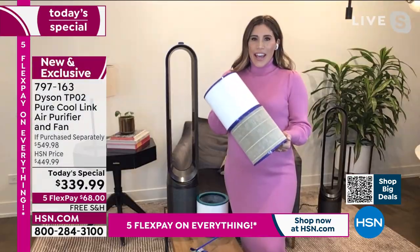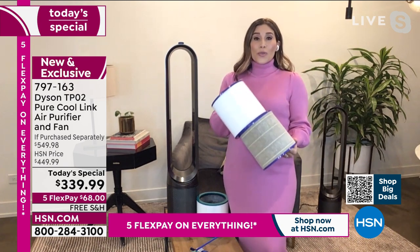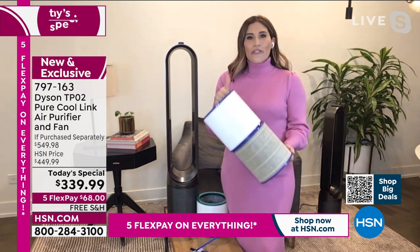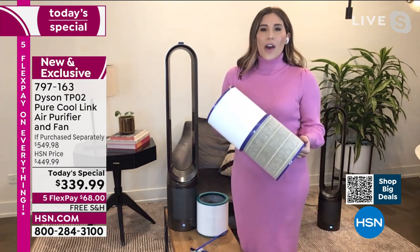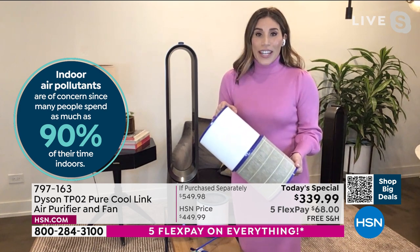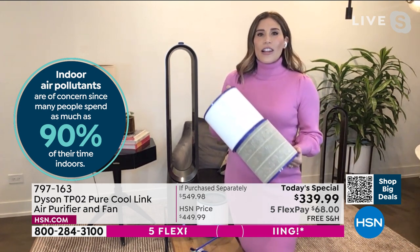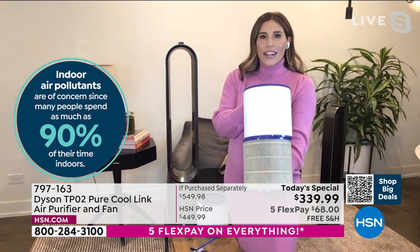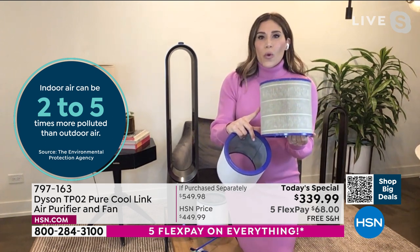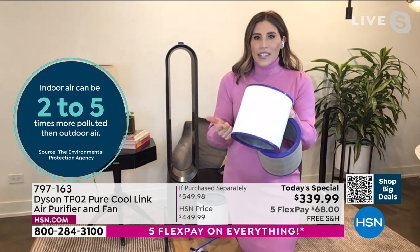According to the EPA, the air inside our homes can be up to five times more polluted than the air outside. That truly blew my mind. Think of all the time we've spent inside our homes in the past two years — our homes have become our offices, our gyms, our schools. We want to make sure we're cleaning that air. We buy bottled water to make sure we're not drinking any particles — so we're going to be able to capture 99.97% of allergens and pollutants as small as 0.3 microns.